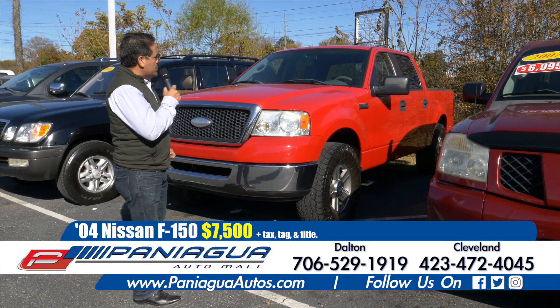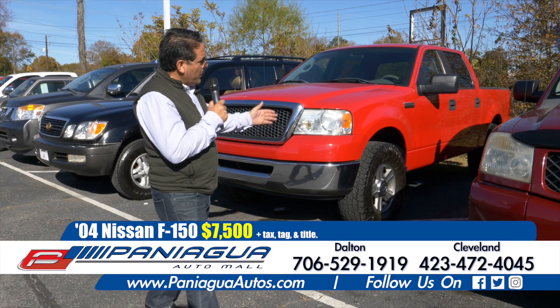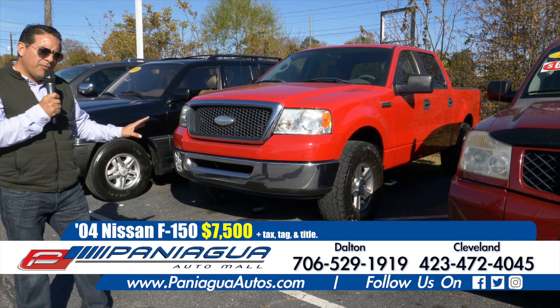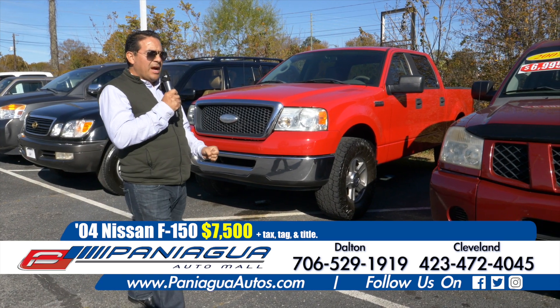Here we have a 2004 F-150. It's a four-door truck and it is 4x4. The price is only $7,500.